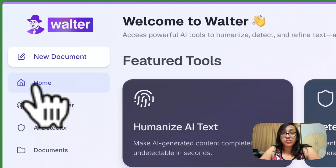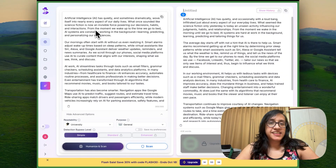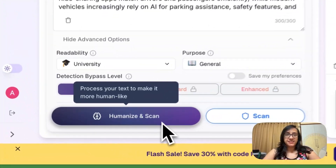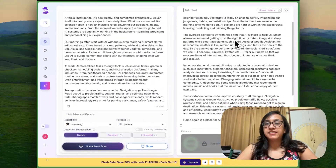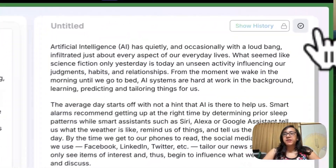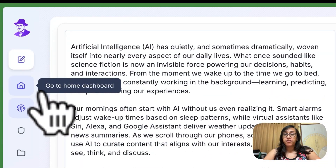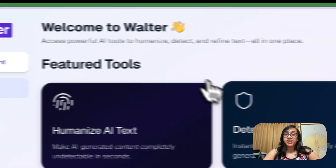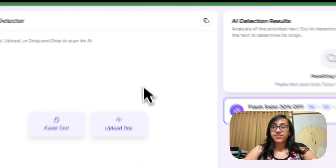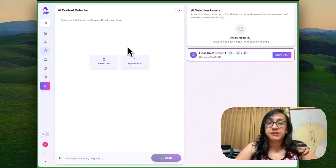Now let's go back to the dashboard and try to humanize this text. I pasted the text into the humanize section and clicked on humanize and scan. This is the result from Walter Wright's AI. Let's copy this text and head back to the AI detector to check if we get better results than the original ChatGPT text.